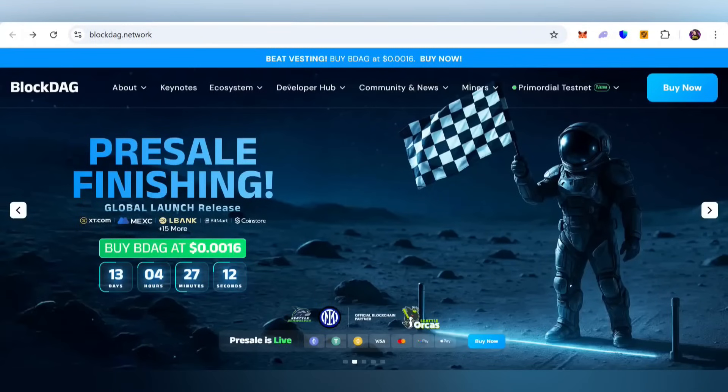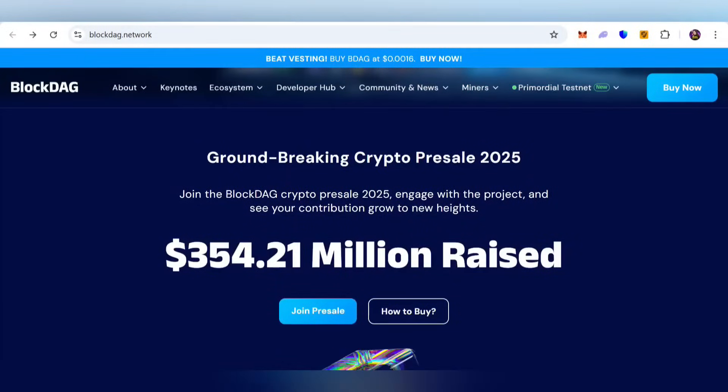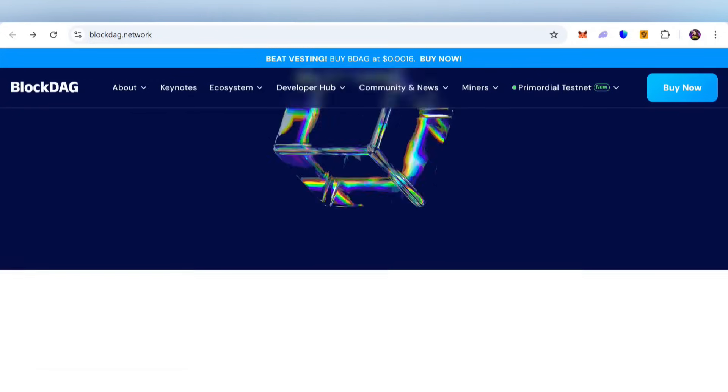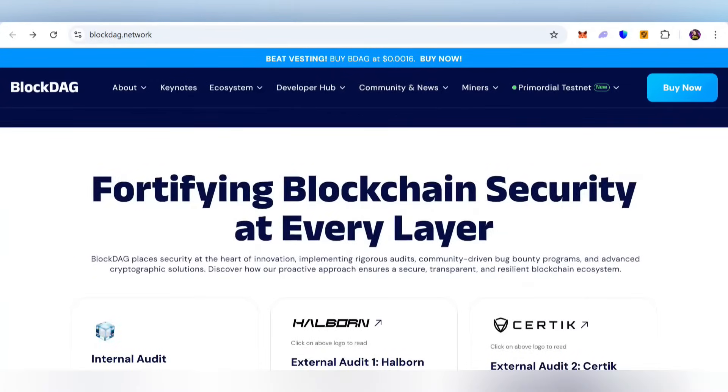Welcome to BlockDAG. You can find our link in my video description. The pre-sale is live now and you can participate and grab this opportunity — this is the next gem project. Here is a groundbreaking crypto pre-sale for 2025. You can check that $354.21 million has already been raised. Join the pre-sale and buy to grab this opportunity.